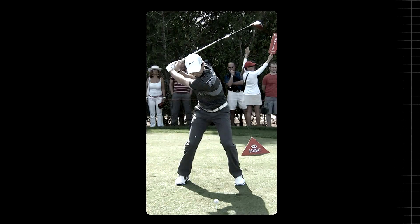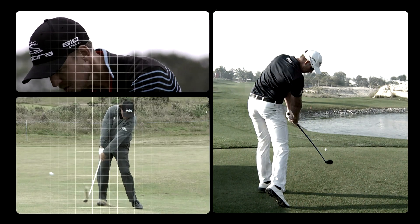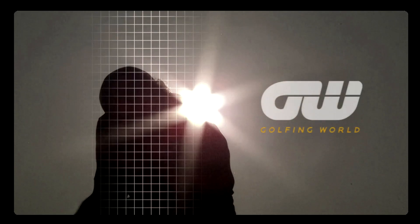Now for the latest in our new series, analyzing the swings of the world's leading professional golfers. Today, Lexi Thompson's swing comes under the expert eye of Golfing World's resident coach, Simon Holmes.